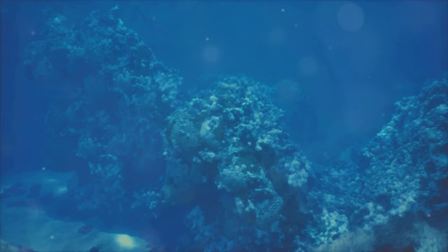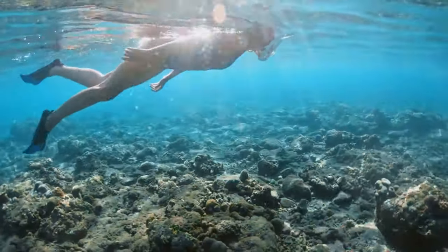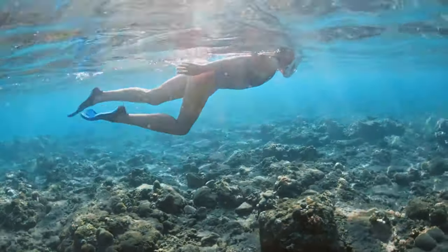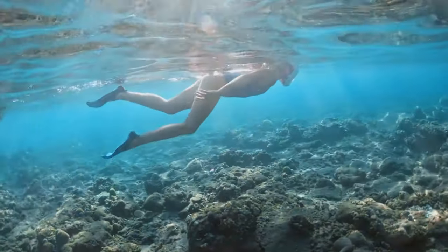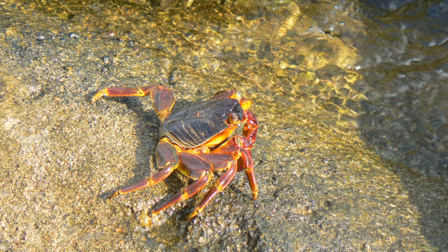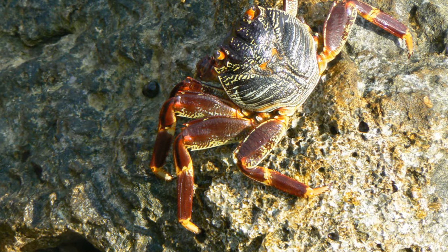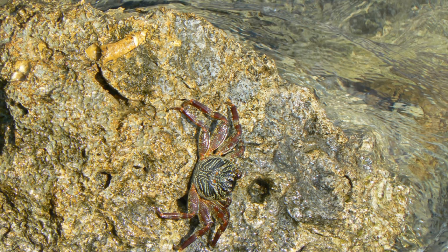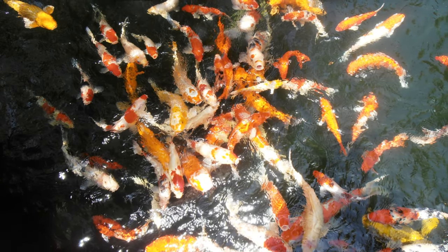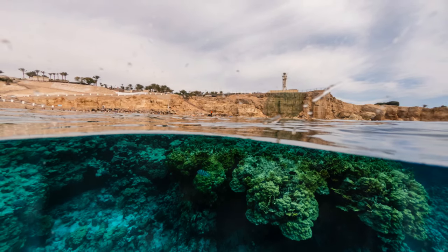But the coral gardens aren't just for viewing — they invite you to interact. Snorkeling opportunities abound, allowing you to get up close and personal with these underwater marvels. The clear warm waters provide perfect conditions for those seeking a closer look. Whether you're a seasoned diver or a first-time snorkeler, the coral gardens offer an underwater experience that's both exciting and educational. It's a reminder of the beauty that lies beneath the surface, often out of sight but waiting to be discovered.